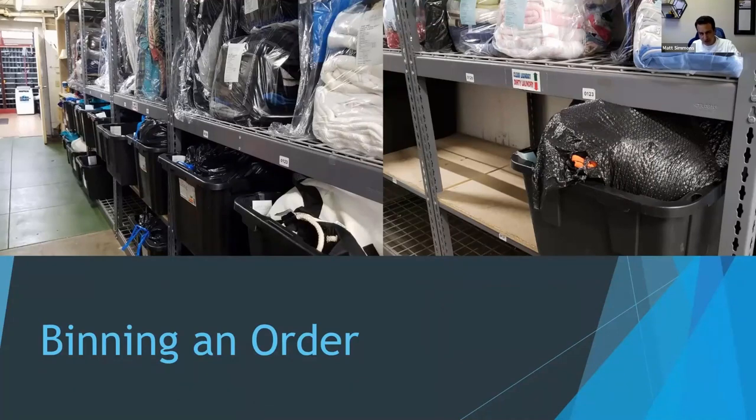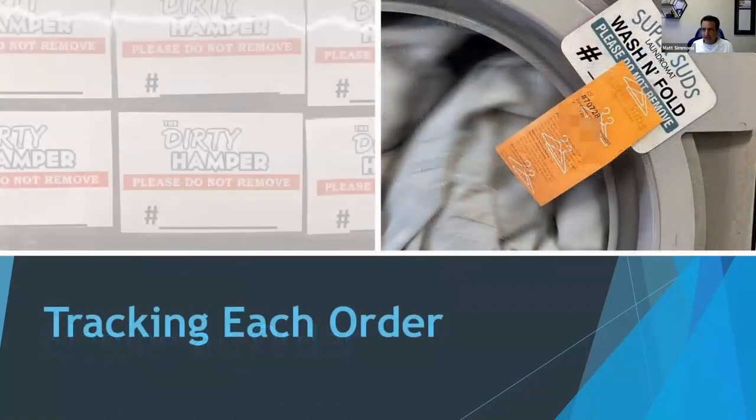We also number all of our shelves, and in our software it says 'Joe's order is on shelf 23.' We're tracking each order from beginning to end — who washed it, who laundered it, what machine was used, everything. In the very beginning we had customers find their own clothes in the back room. Once we got busier and didn't have software to manage it, we needed some way of managing it all. Somebody asked what size bins those are — I'm not sure offhand, but we got them at Costco; they also sell similar ones at Home Depot.